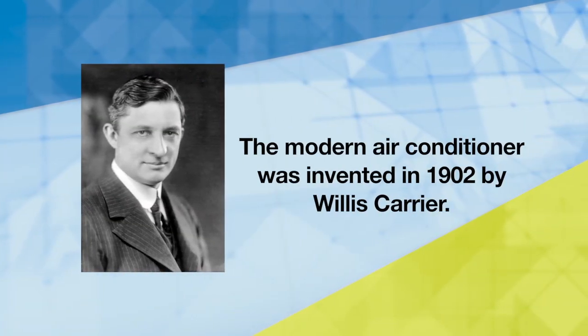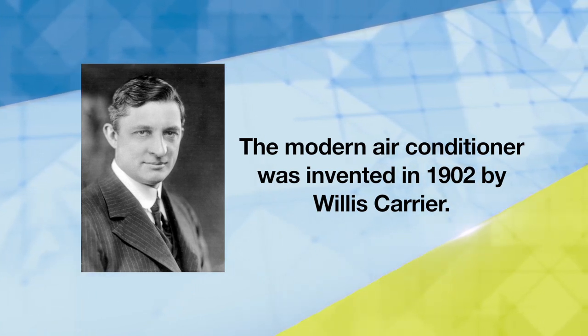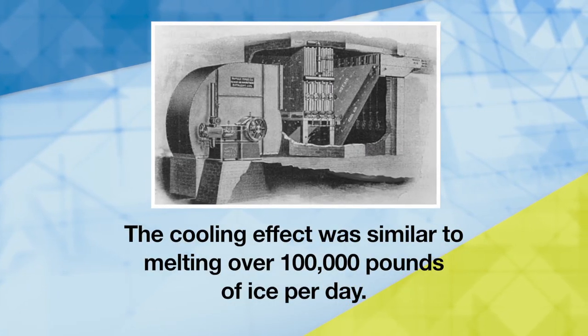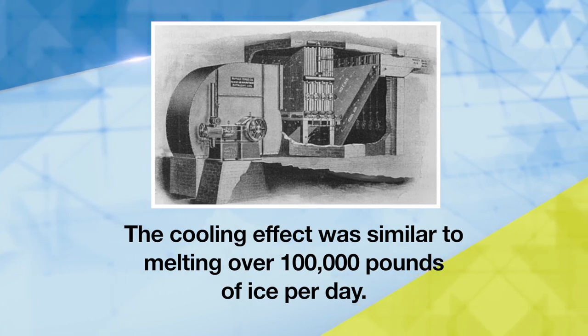Did you know the modern-day air conditioner was invented in 1902 when Willis Carrier solved a humidity problem in a printing company by pumping cold water through coils? While reducing the humidity, he also created a cooling effect similar to melting over 100,000 pounds of ice per day.